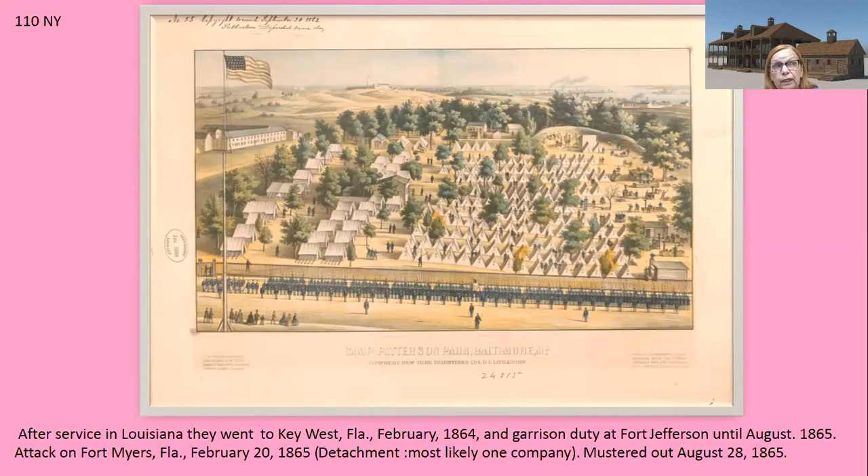The 110th New York would be coming to the fort too, with a new commander. After service in Louisiana — believed to be part of the grueling Red River campaign — they went to Key West, Florida in February 1864, with garrison duty at Fort Jefferson until August of 1865. I'm from New Hampshire, and there were New Hampshire troops there too. Dr. Samuel Mudd, sent to prison for allegedly helping John Wilkes Booth, was also there. He was eventually freed by helping people during a yellow fever outbreak.